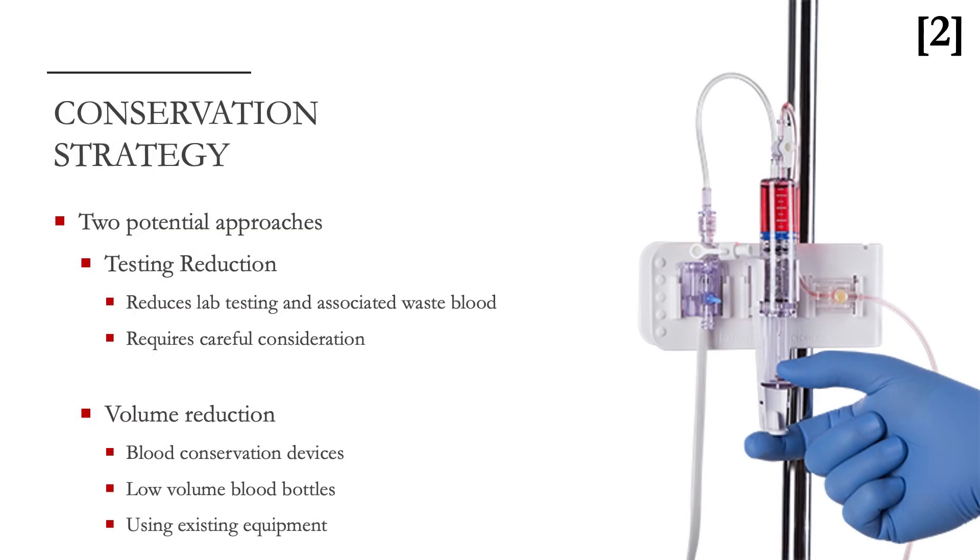So how do we take less blood? There are two potential approaches. The first is to reduce the amount of lab tests that we order, and thereby take less blood. In most cases that requires careful consideration, because you're taking blood for a reason. But our intensive care unit was a good target for this, and I'll explain why it was an easy mark later.